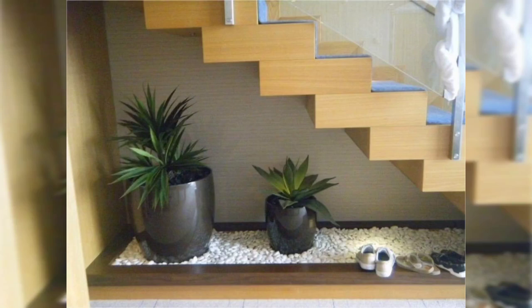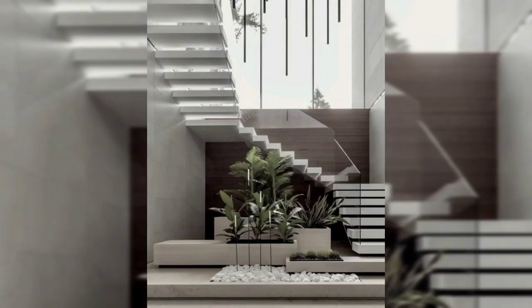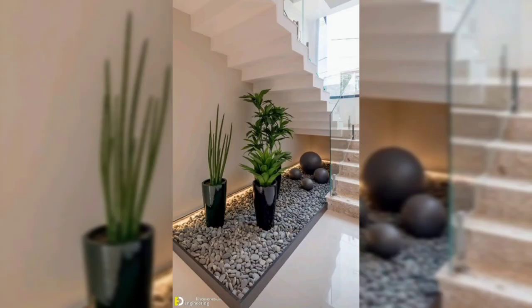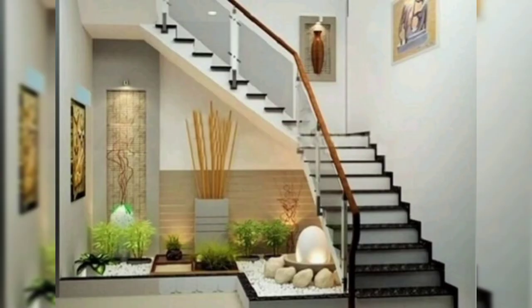Hello and welcome back to my YouTube channel Stunning Home Decor Ideas. Today we share with you how to decor or how to organize an indoor garden under the stairs. Plants can brighten up your space instantly.